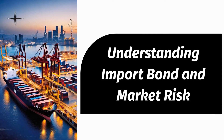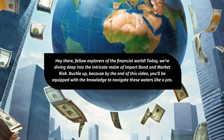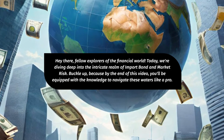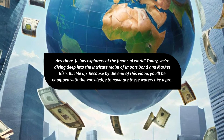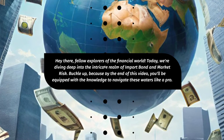Understanding Import Bond and Market Risk. Hey there, fellow explorers of the financial world. Today, we're diving deep into the intricate realm of import bond and market risk. Buckle up, because by the end of this video, you'll be equipped with the knowledge to navigate these waters like a pro.